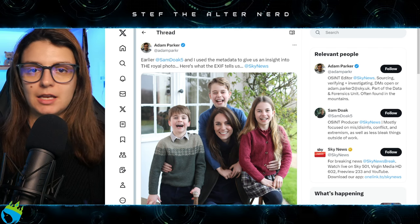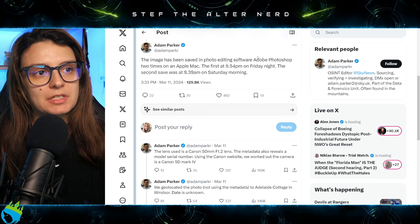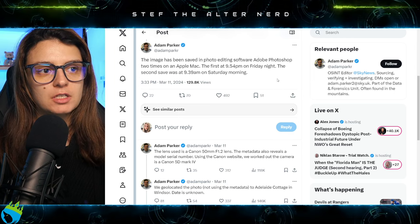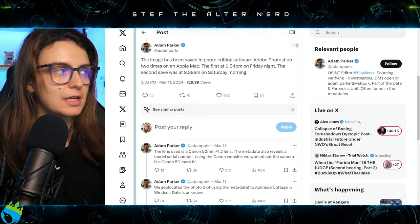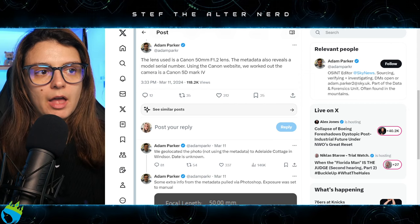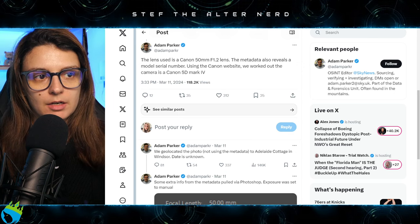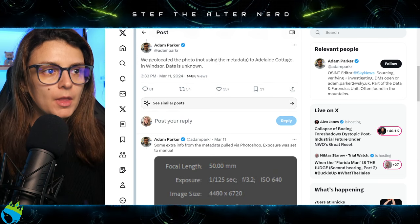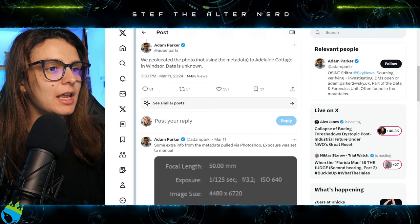Adam Parker was able to provide details from the metadata. The image was saved in Adobe Photoshop twice on an Apple Mac — first at 9:54pm on Friday night, and the second save was at 9:39am on Saturday morning. The lens used is a Canon 58mm f/1.2 lens. The metadata also reveals a model serial number, and using the Canon website, they worked out that the camera is a Canon 5D Mark IV.